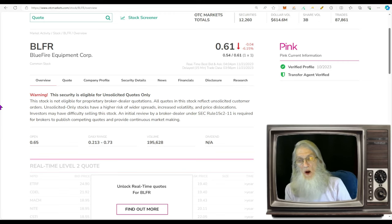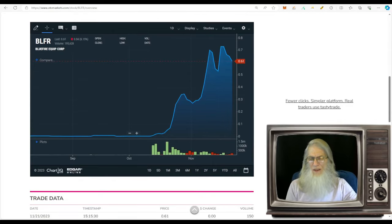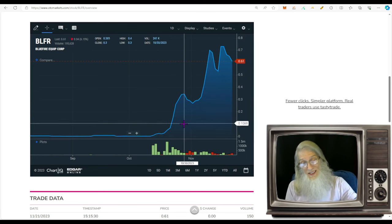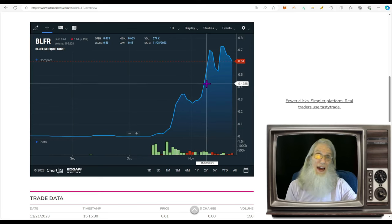The first one is Blue Fire Equipment, ticker BLFR. We've talked about this before — it's been a very hot stock over the last 30 to 45 days. This oil and gas company has been making acquisitions. They didn't have revenues on the books, but these acquisitions were going to bring assets and revenues. We were waiting for the financials, which came out yesterday, and the numbers are the wildest I've ever seen — huge numbers.